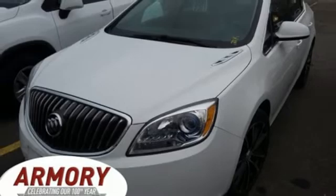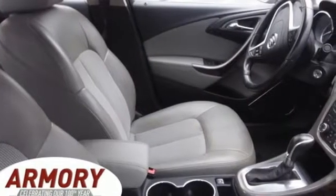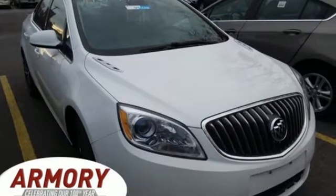Edmunds.com comments: our test driver called the Buick steering crystal clear thanks to its ample response and precision. Imaginative luxury for the real world — that's today's Buick.